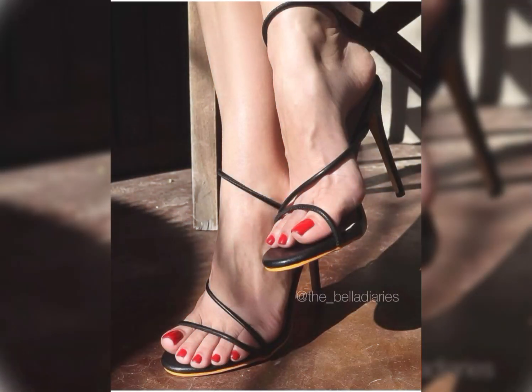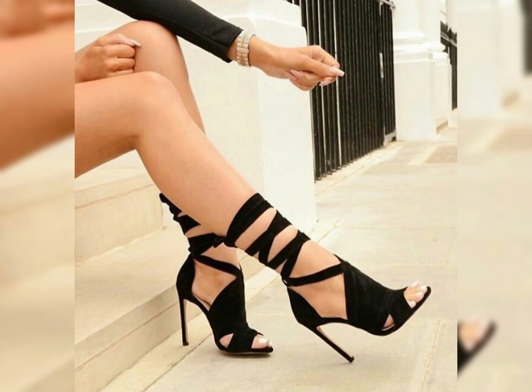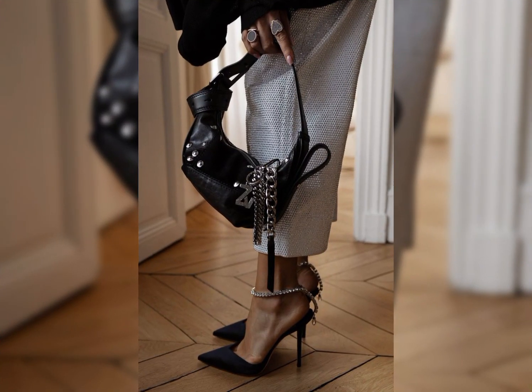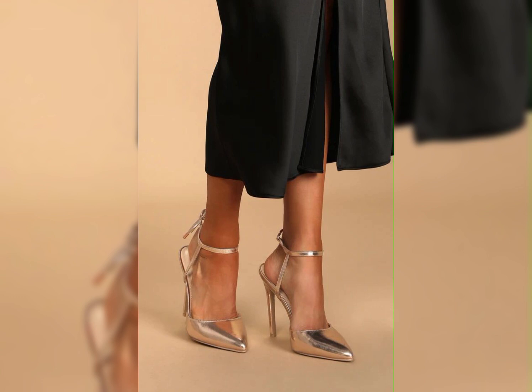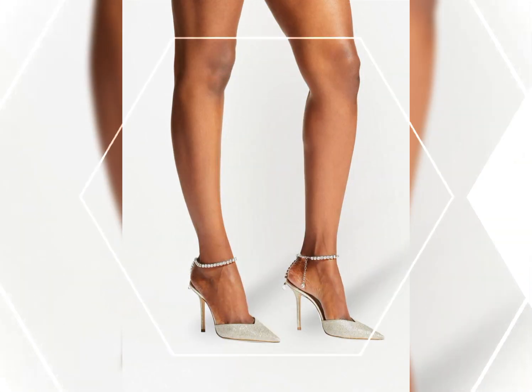So there you have it, a comprehensive guide to high heels for women. I hope you found this information helpful and inspiring. Don't forget to hit the like button and subscribe to my YouTube channel for more fashion world content.